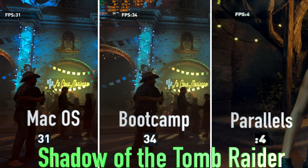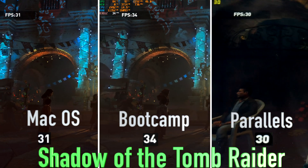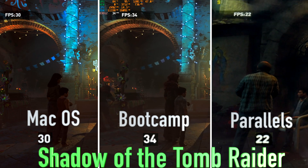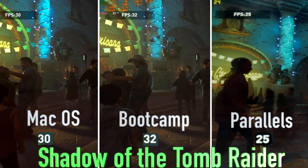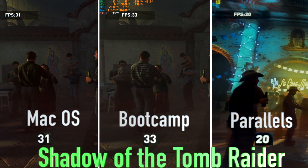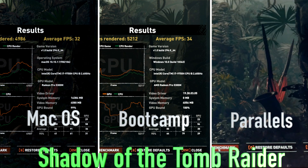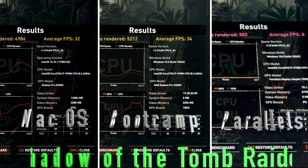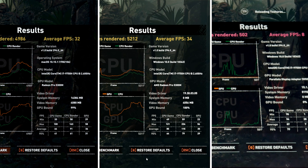Shadow of the Tomb Raider ran at 32 fps in native macOS at 1920 by 1200 resolution — not bad. Dialing back the settings from ultra to low only increased the fps to 46, and I didn't lower the resolution. Moving to Bootcamp, it ran at 34 fps with maxed settings. And finally, under Parallels, maxed out settings bounced from 3 to 20 fps and it was very stuttery. Reducing the settings to low didn't remove the stutter.